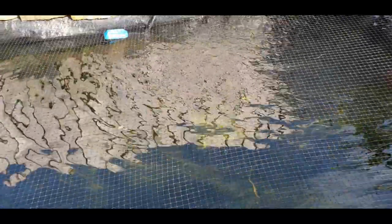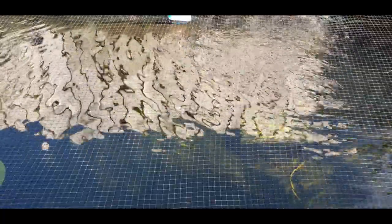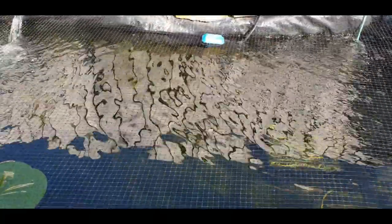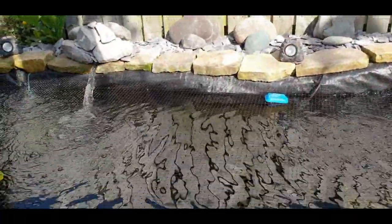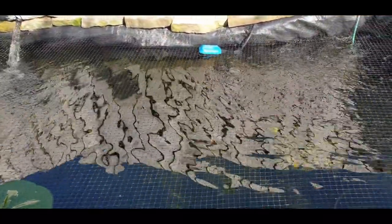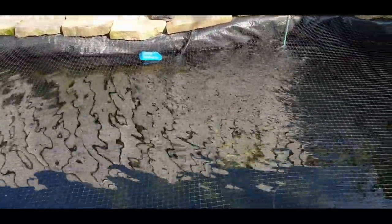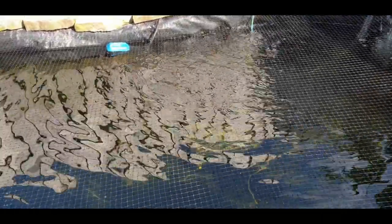I then need to get a water sample and pop to my local koi carp dealers - Quality Koi Company in Brigham, Huddersfield. I'm going to ask if they'll do a salinity test to see how much salt is in the water, and if needs be I'll add a little bit of salt to the pond as well. Before that I need to do a filter clean on the mechanical side of things, give them a freshen up and clean, then pop them back in.